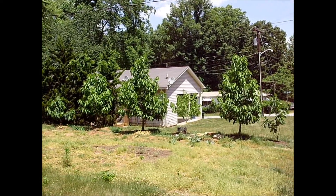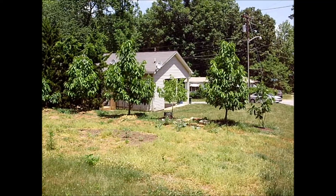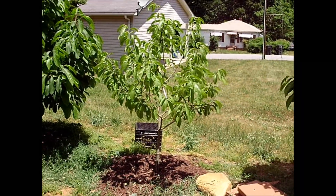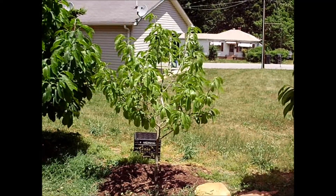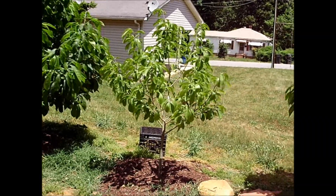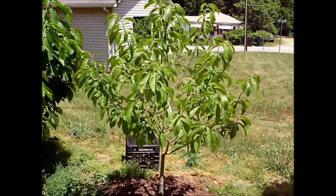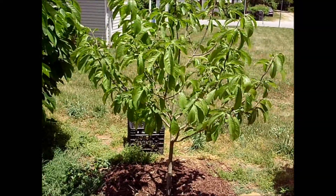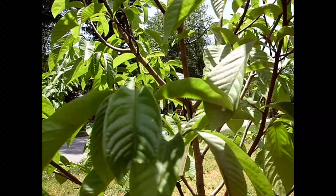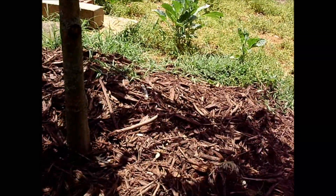Hi YouTube. I come to you today with a new and unexpected twist on my pawpaw journey. This tree — this scrawny little less than, I think it's five feet exactly — this five-foot tree that flowered profusely. Here's the tree. The tree did flower and it has one cluster of fruit.